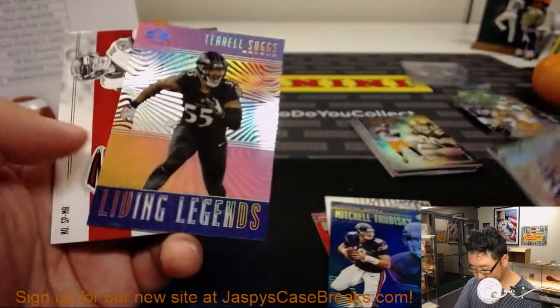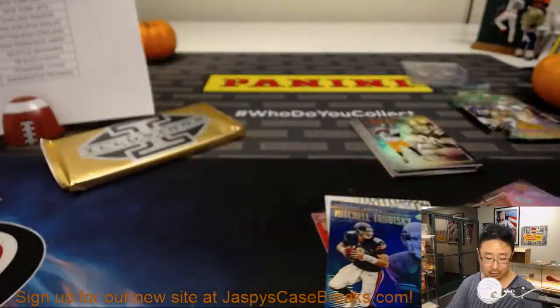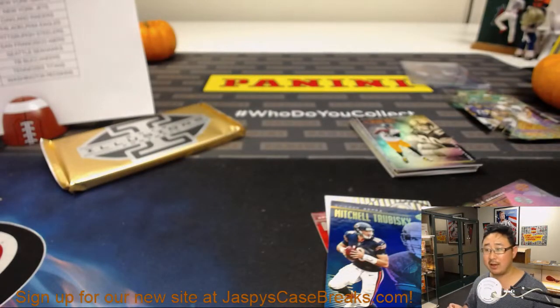Mitch Trubisky. And Matt Ryan out of 25 — nice spotlight two-color relic for Chris Parent and the Falcons.